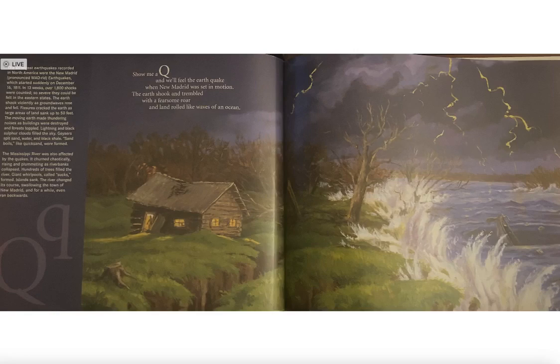The Mississippi River was also affected by the quakes. It churned chaotically, rising and plummeting as river banks collapsed. Hundreds of trees filled the river. Giant whirlpools called sucks formed. Islands sank. The river changed its course, swallowing the town of New Madrid, and for a while even ran backwards.